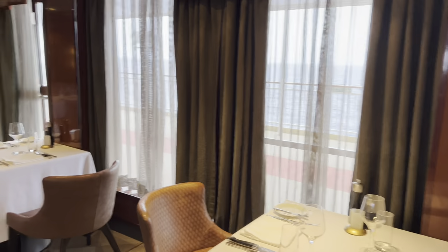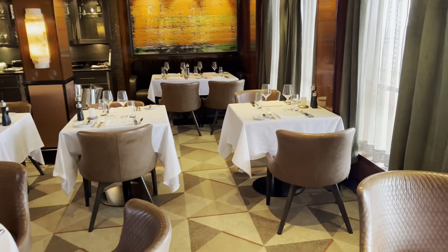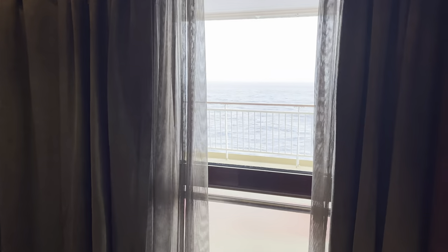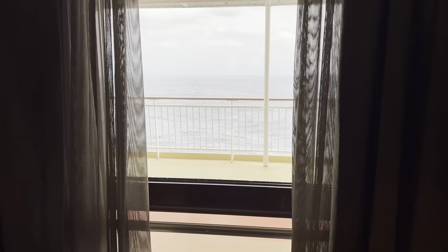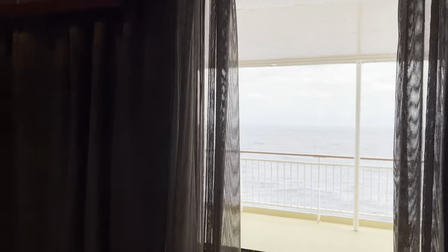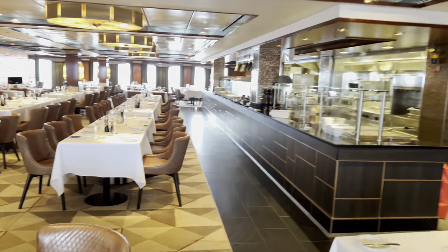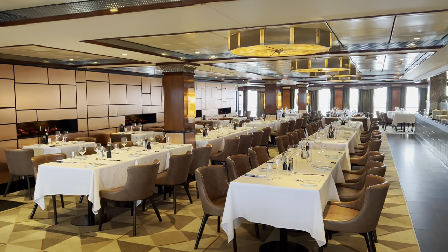That's the other side of the restaurant, again with a view to the ocean and the jogging trail which is just outside. It's a beautiful place, very nice.